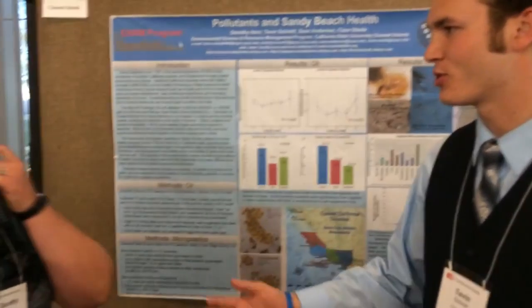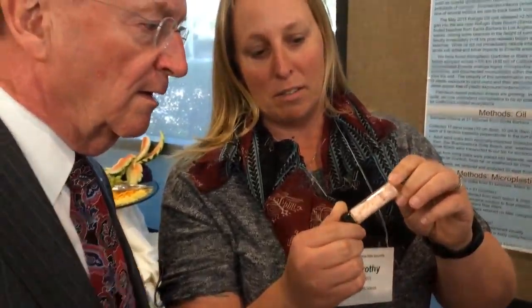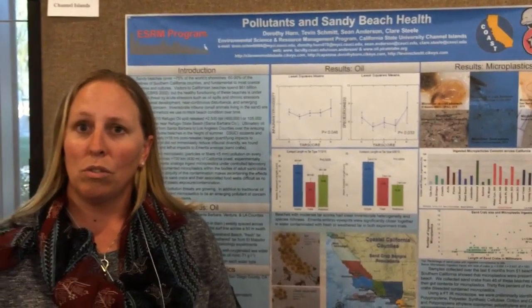Dorothy has done all of her research on microplastics, which is great. Tevin and I went to the COOKS together and have been research buddies this summer. We found that sand crabs actually ingest microplastics. Dr. Steele and I were talking about doing capstone research on microbeads — those are the microbeads that come out of face washes and toothpaste. In the lab, we exposed the crabs to microbeads to see if they would ingest them. One did, but the rest already had ambient fibers in their digestive tract — it looks like a little piece of hair, but it's actually a fiber inside their digestive tract.